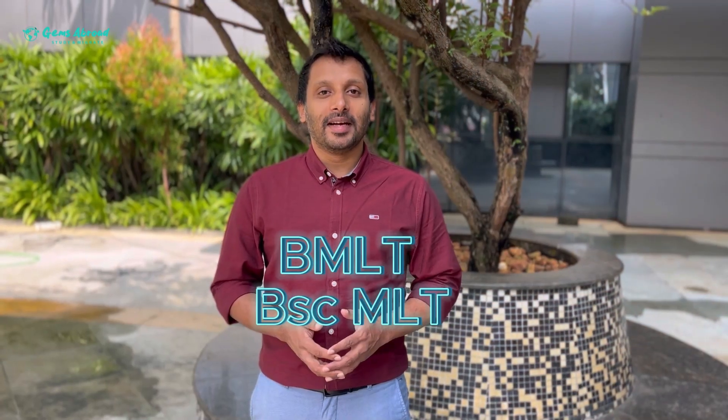Hello everyone! Welcome to Jemsenpro. BMLT, BSCMLT, MSCMLT — are you doing your job in your current field? This video covers opportunities for medical laboratory professionals.